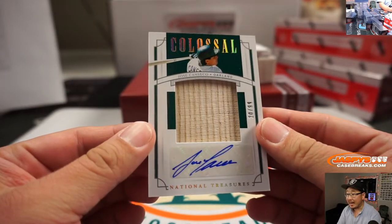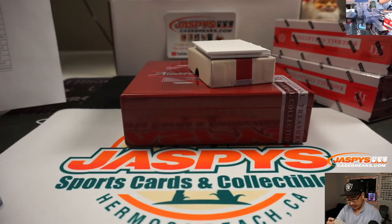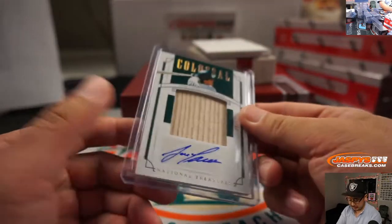20 out of 99. A bash brother — Jose Canseco. A piece of his lumber and his autograph. Oakland A's, Nick LaPlante. He's heating up. Couple in the same box here.